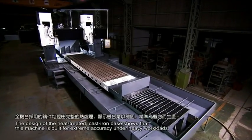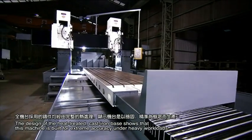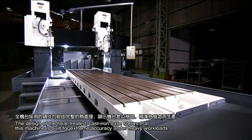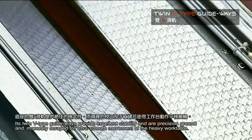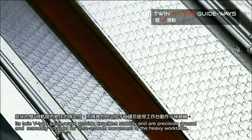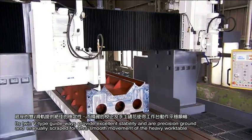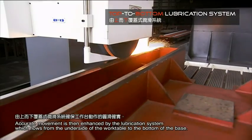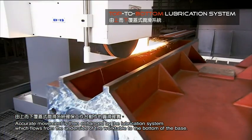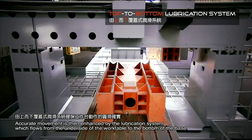The design of the heat-treated cast iron base shows that this machine is built for extreme accuracy under heavy workloads. Its twin V-type guideways provide excellent stability and are precision ground and manually scraped for ultra-smooth movement of the heavy work table. Accurate movement is further enhanced by the lubrication system which flows from the underside of the work table to the bottom of the base.